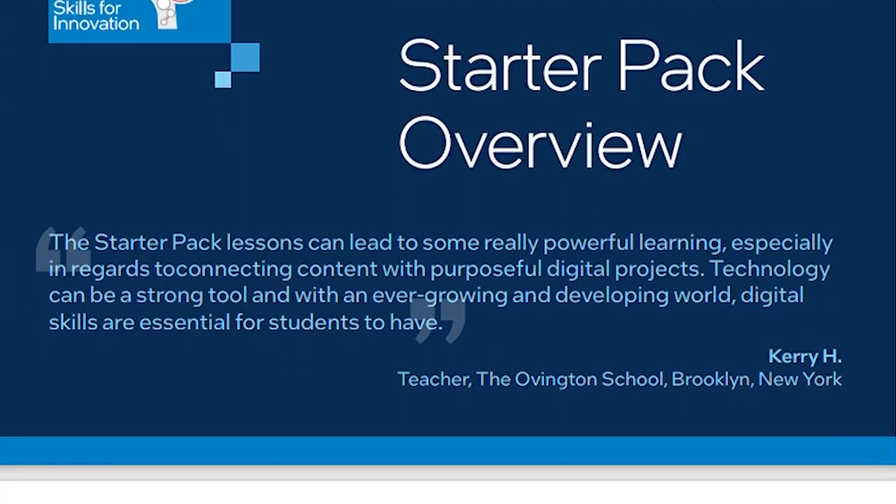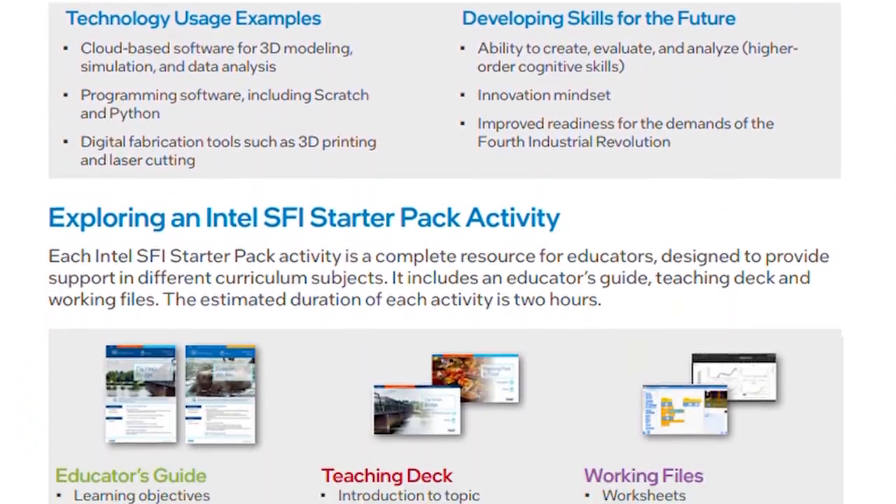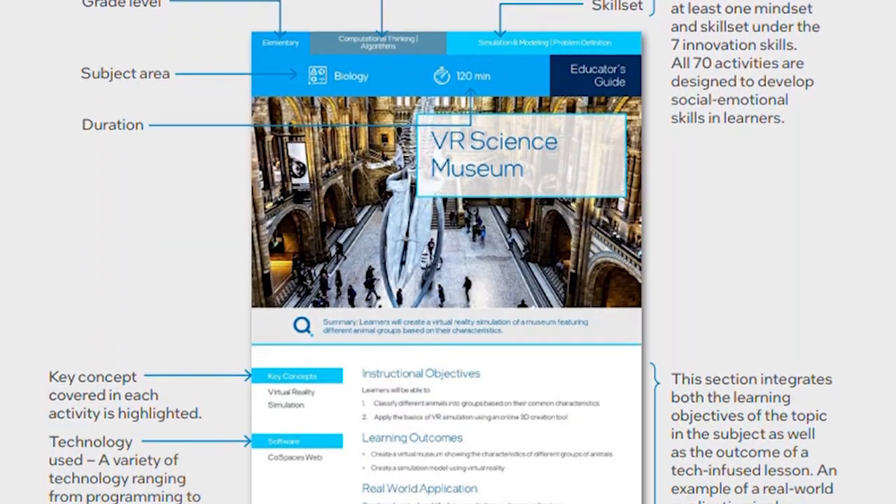Intel Skills for Innovation has three main components: a learning management system so administrators can track which starter pack lessons are being used; professional development for teachers to build their own technology skill set; and the starter packs themselves, which give real-world, authentic learning experiences — using AI for a second grader or simulation and modeling for a third grader or high school. The starter packs are prepackaged and ready to use, but the goal is to help teachers integrate these tools into lessons they're already teaching.